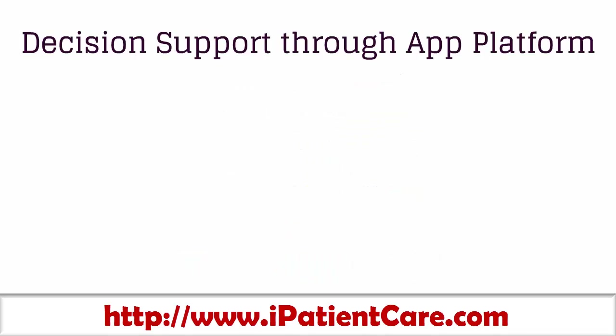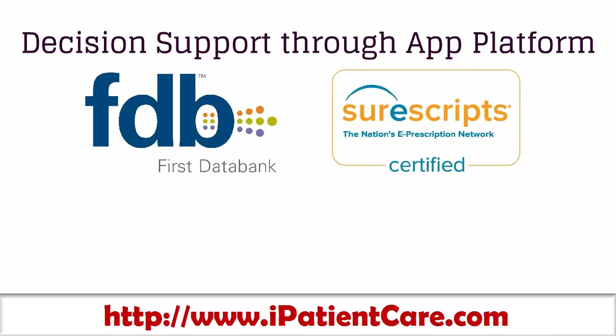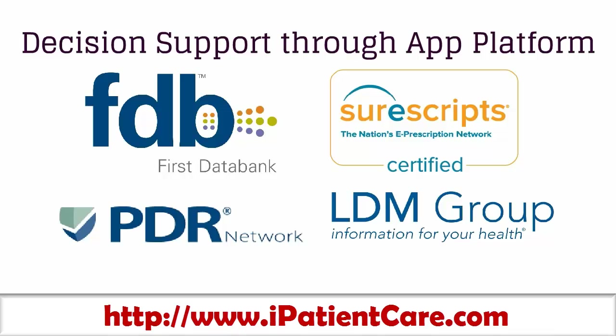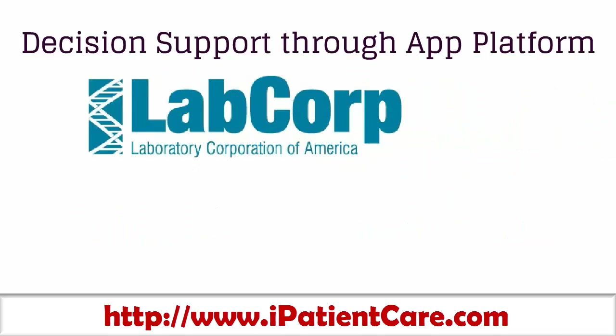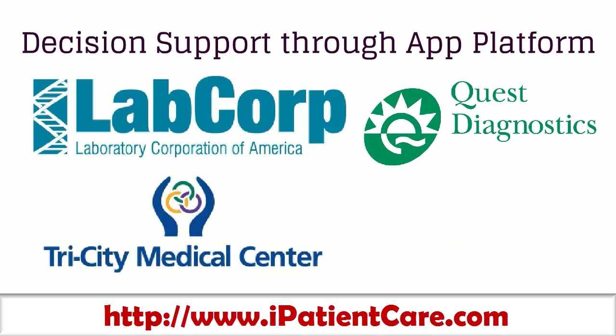The e-prescribing integrations include First Data Bank, SureScripts, PDR Networks, and LDM Group. For reference labs, we are integrated with LabCorp, Quest Diagnostic, Tri-City Medical Center, and Clinical Pathology Labs.